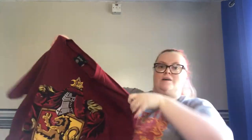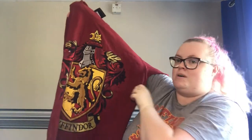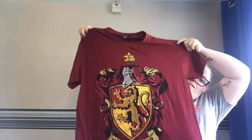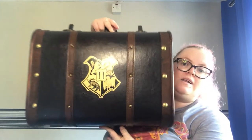You also get a house t-shirt. I always get mine in bigger sizes because I like mine to be a bit baggier — that's what it looks like. I can't wait to wear that, and I waited to film this video before I tried it on.